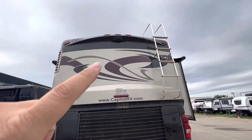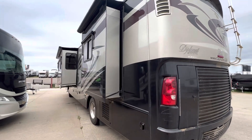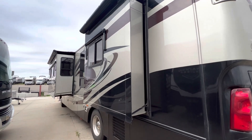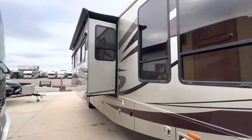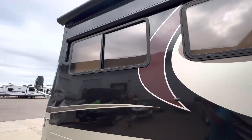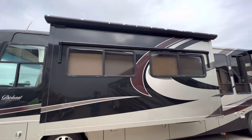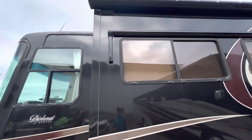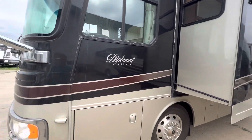It does have a rear view backup camera up there, your half ladder, and four slides on this unit — two of which extend out for the bedroom in the back, as well as two fairly large ones up front to really open up that living room space. There's also a sunshade that will kick out to cut down on some of that light coming into those windows. If it really gets to be a bright one out there and you want to cut down on some of the heat coming in, you can certainly extend those as well.